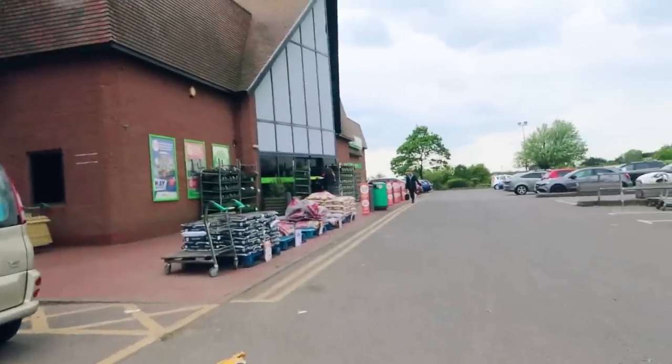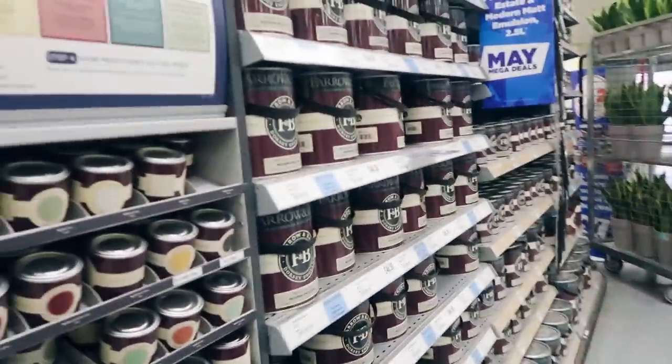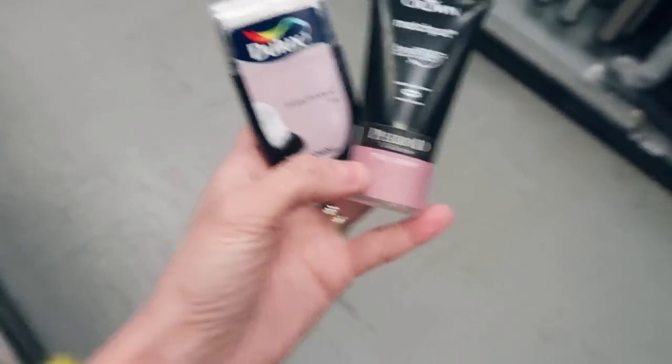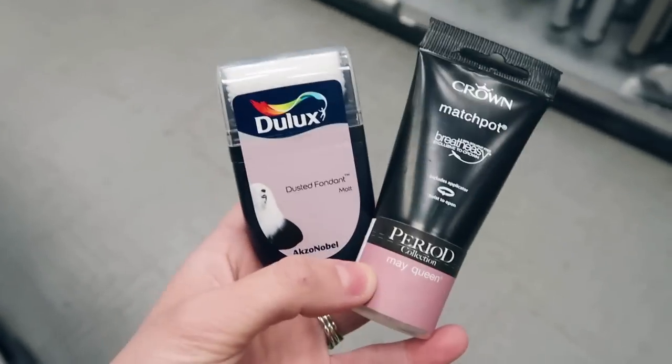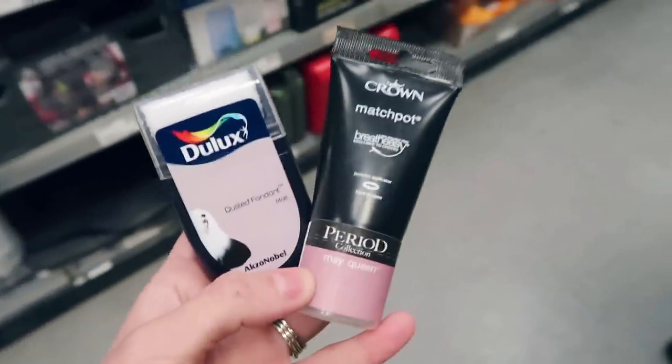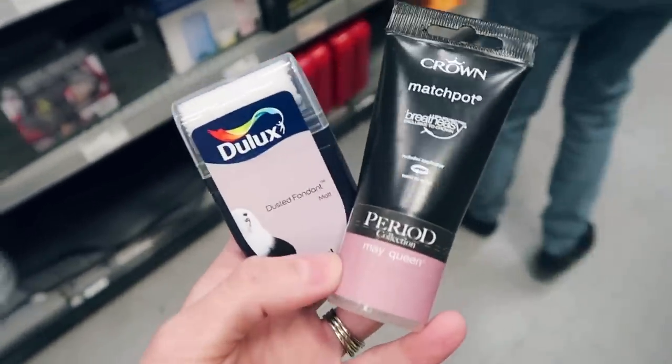Just in the Homebase car park because I wanted to go in and get some testers for my office wall — let's see what they've got. I've gone for these two shades but we're going to nip to another DIY shop just to see if they've got any other ones as well. I think this one may be a bit too pinky and this one a bit too lilac-y, so we'll see.